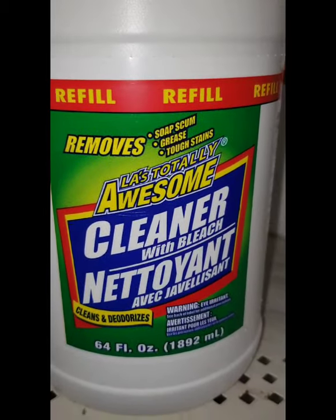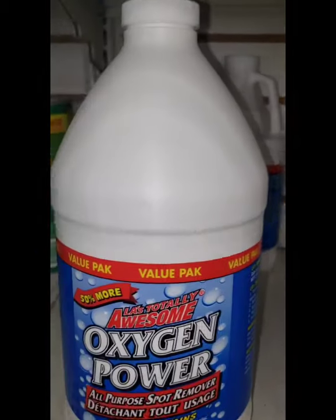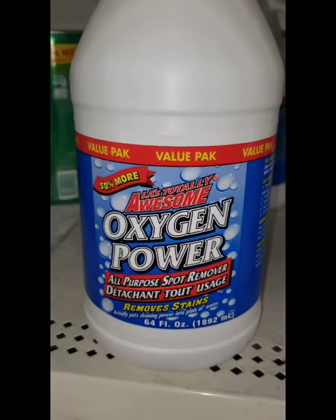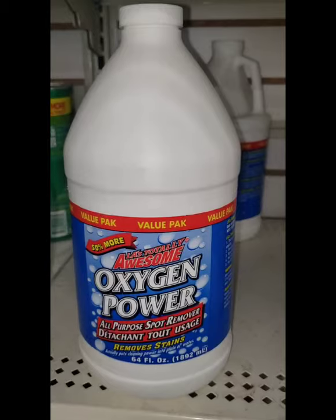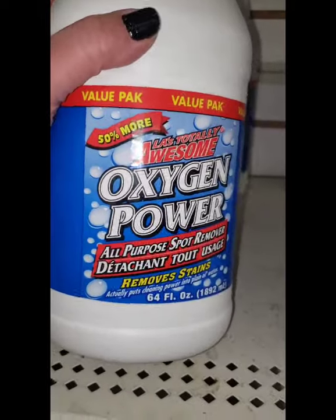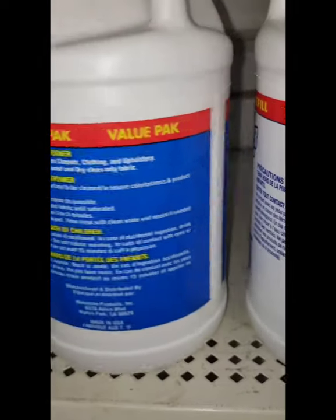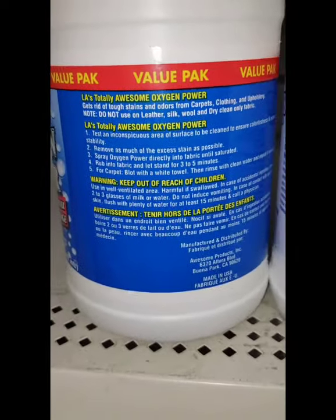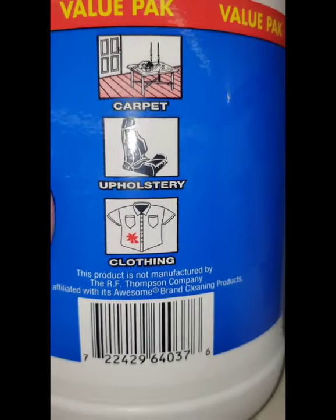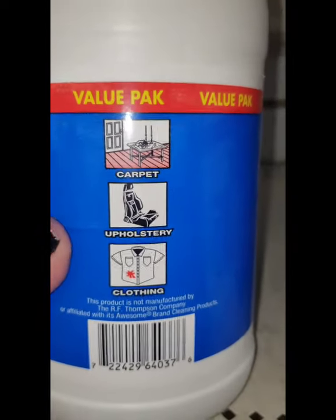This store carries the LA's Totally Awesome cleaner in the 64-ounce bottle — it's a huge refill bottle. They also have this 50% more oxygen power all-purpose spot remover cleaner that I recently bought. I actually use this to clean my deck outside and it works incredibly well. It says it's for laundry, but honestly it's really great at removing mildew — it removes all the winter mildew. It also says it cleans carpeting.